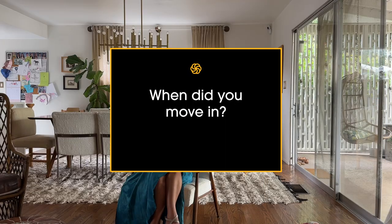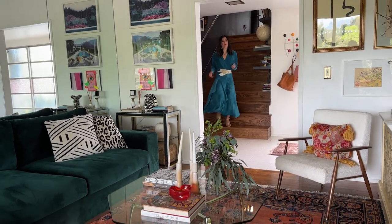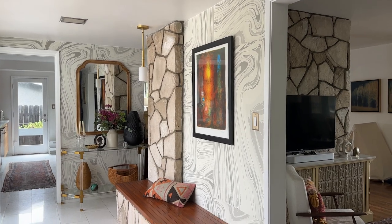We bought this home ten years ago and it was a very long process — we saw it, we fell in love, we put in an offer, and it was ten months of waiting. When we got the keys, we realized it was like a hoarder's paradise in here — and I say that half joking — but it was filled with stuff.